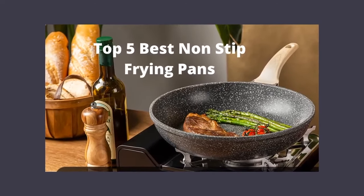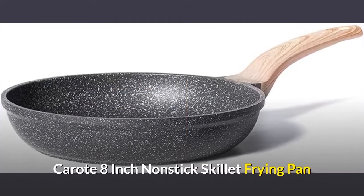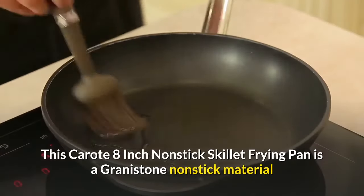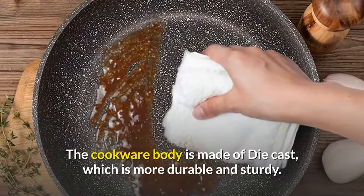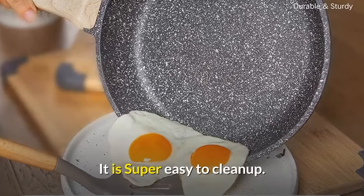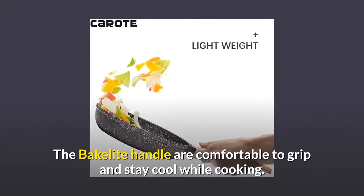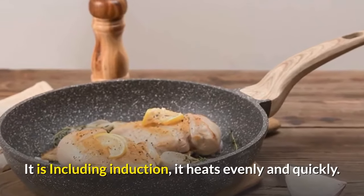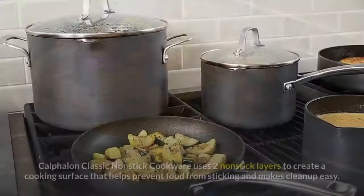Number one: Karat 8-inch nonstick skillet frying pan. This pan has a Granitone nonstick material and is PFOA-free. The cookware body is made of die cast, which is more durable and sturdy. It is super easy to clean up. The Bakelite handle is comfortable to grip and stays cool while cooking. It is induction compatible and heats evenly and quickly.